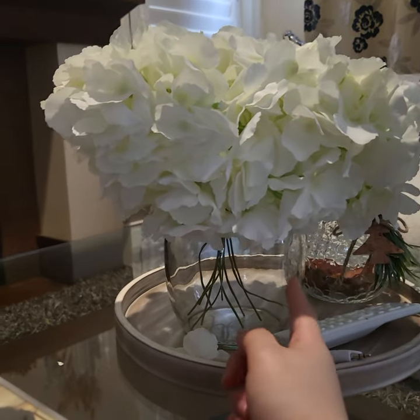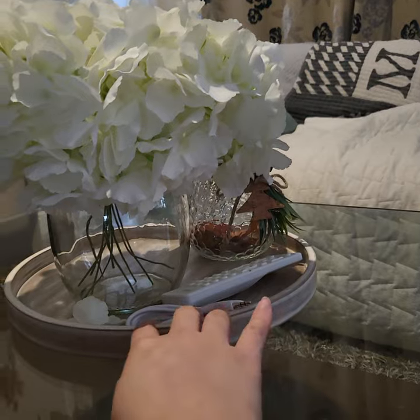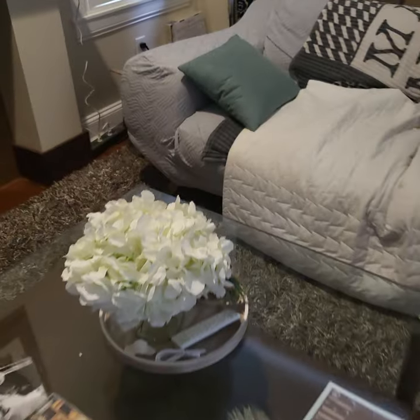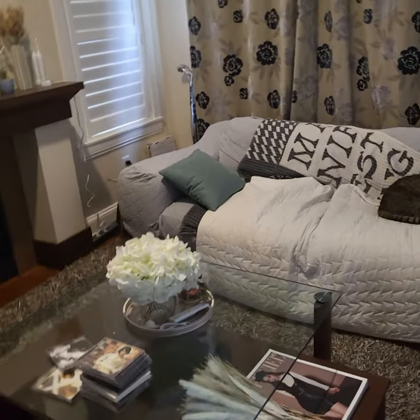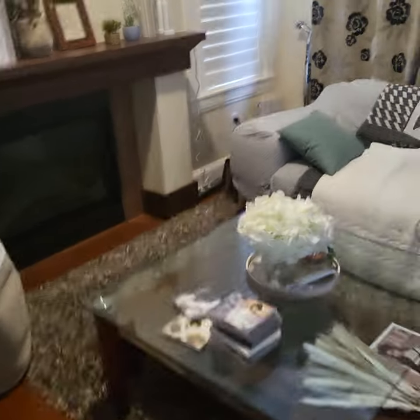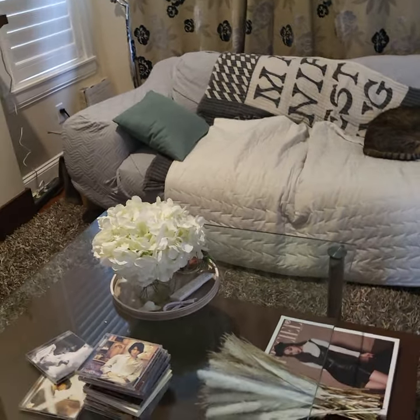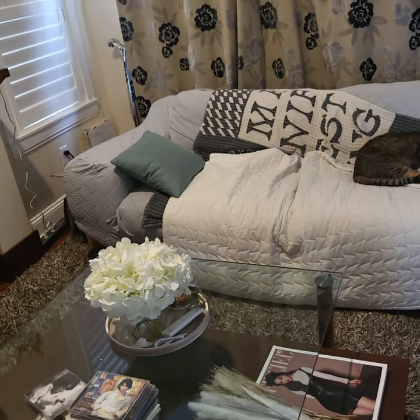Fourth thing I got is this tray and this flower. The tray is from my mom's kitchen. It's so pretty — it's like fluffy and stuff. It makes the place more flowery — very pretty.